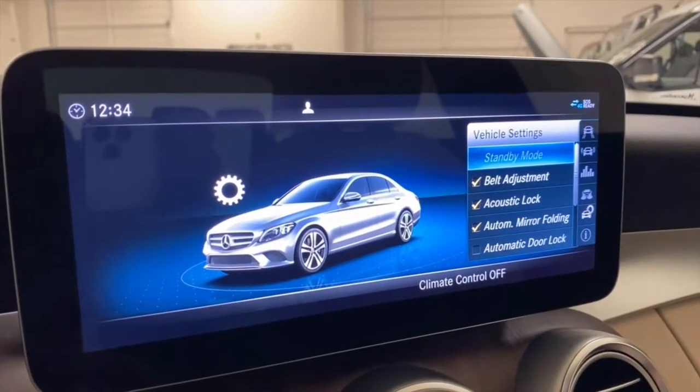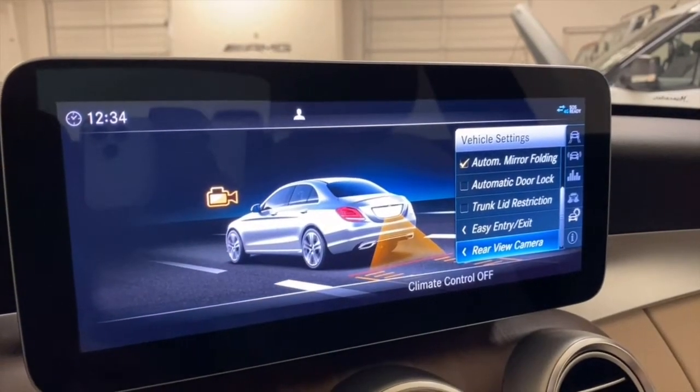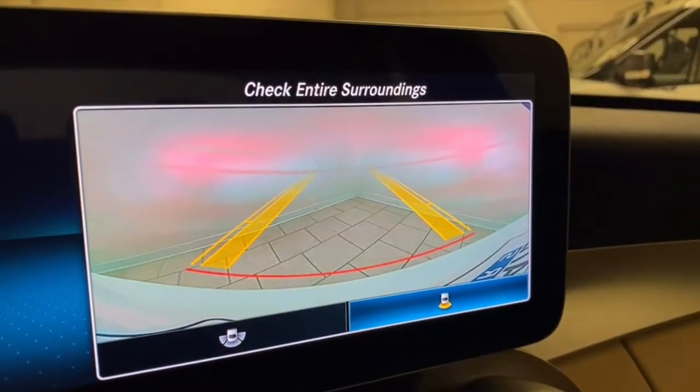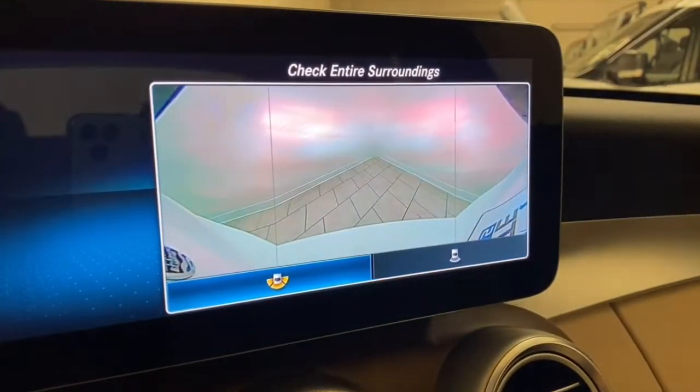Lastly, vehicle settings: belt adjustment, locks — you can customize it however you like. It does have a backup camera; put it in reverse and the lines move with the wheel. You can also view different angles.